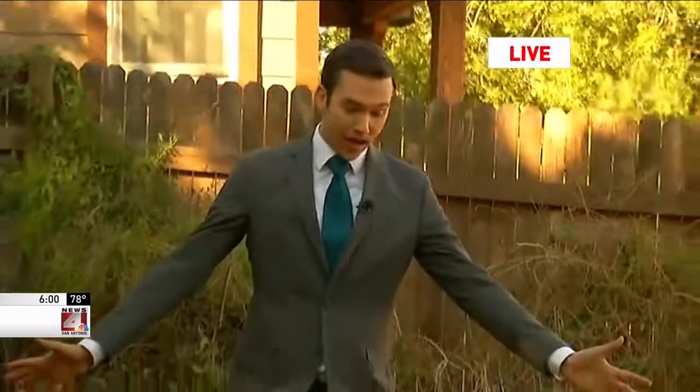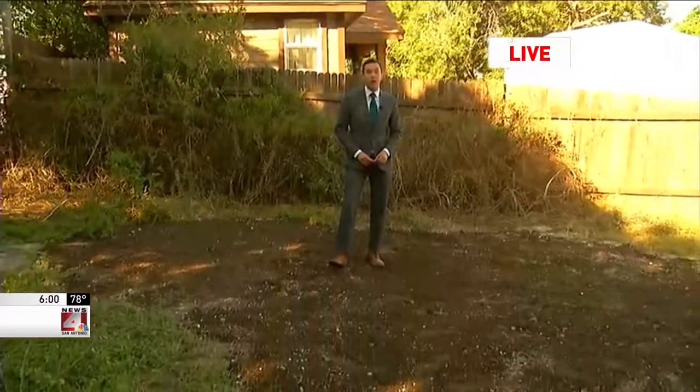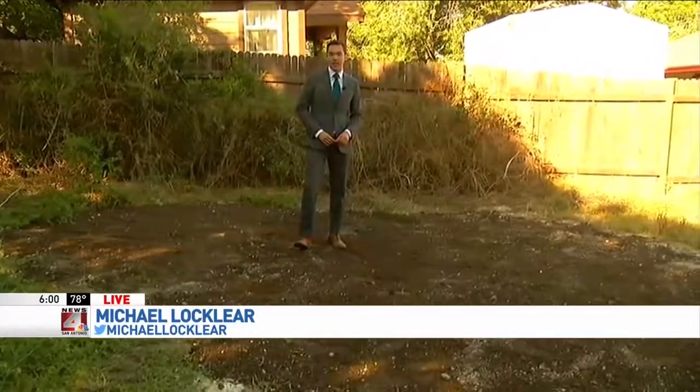And now I want to show you the result — this hole has been filled in. AT&T got out here right away after our calls. Reporting live on the southwest side, Michael Locklear, News 4 San Antonio.